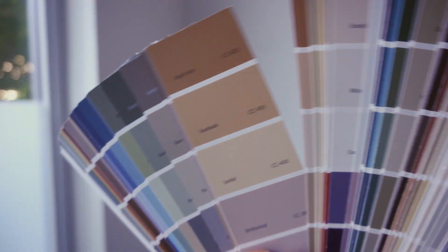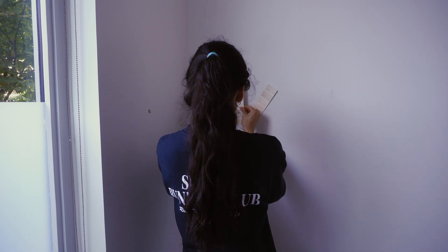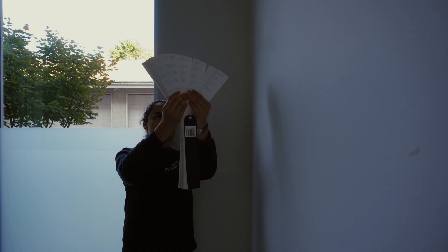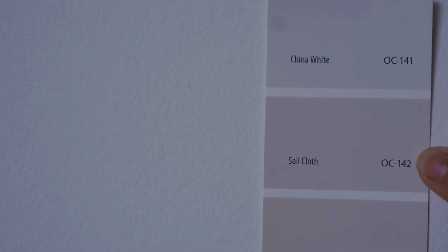Choosing paint colors makes me really excited at first, but then I get so impatient and I just want to choose one already. I know that lighting affects how the color looks, so because this room is very blue already, I think I'm going for a warmer tone and I just really hope that it turns out good.